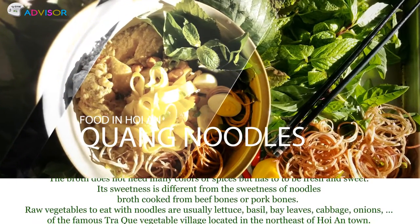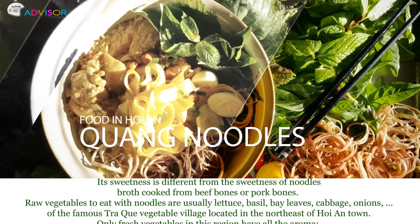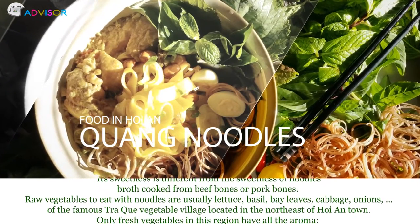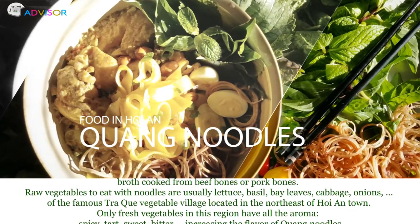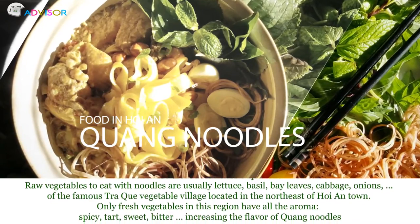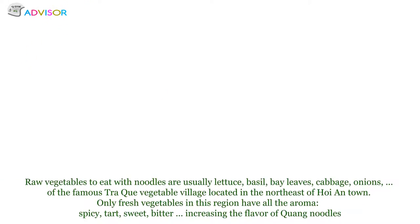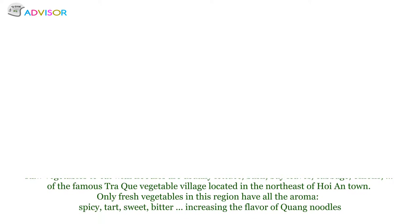Vegetables to eat with noodles are usually lettuce, basil, bay leaves, cabbage, or onions, from the famous Tra Que vegetable village located in the northeast of Hoi An. Only fresh vegetables in this region have all the aroma — spicy, tart, sweet, bitter — increasing the flavor of Quang noodles.